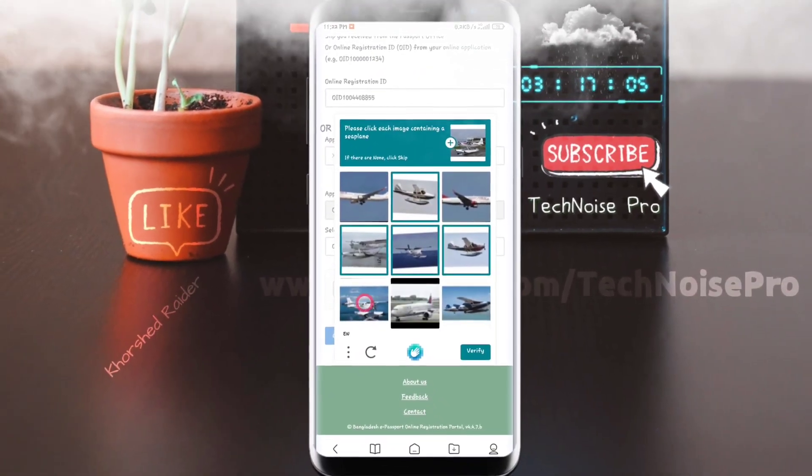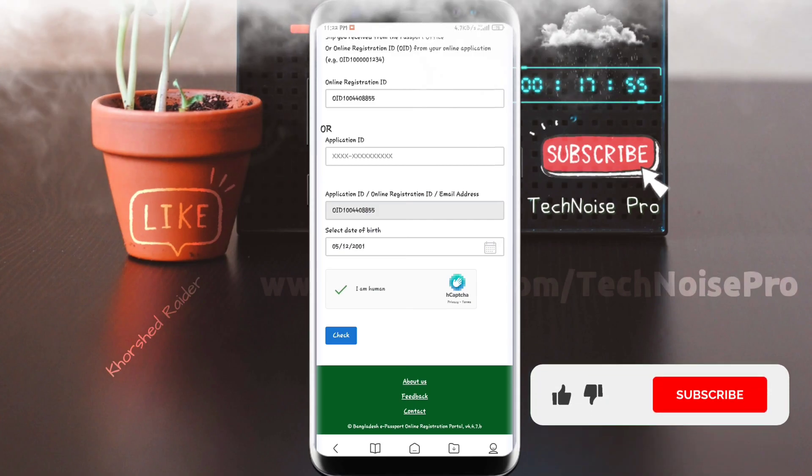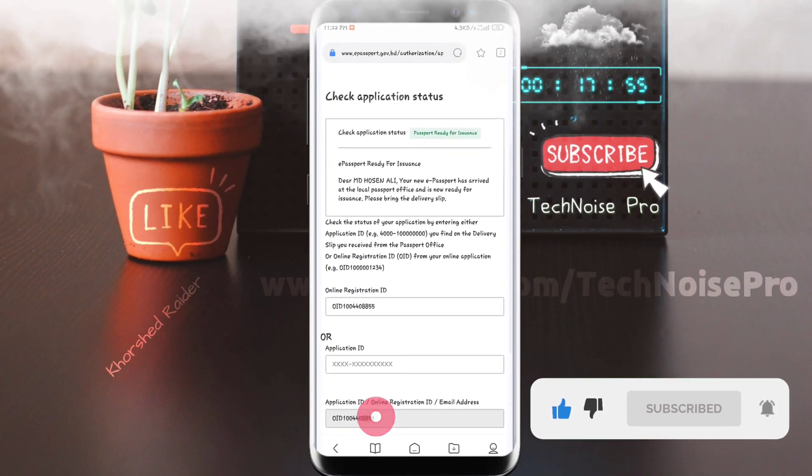We will verify the image, then click the verify button. Click capture and verify to complete. Then click the check button to see our application status.